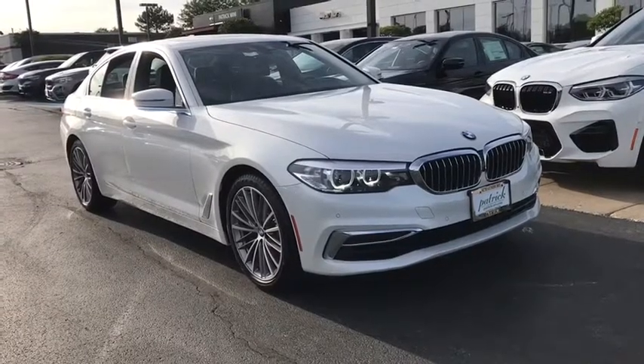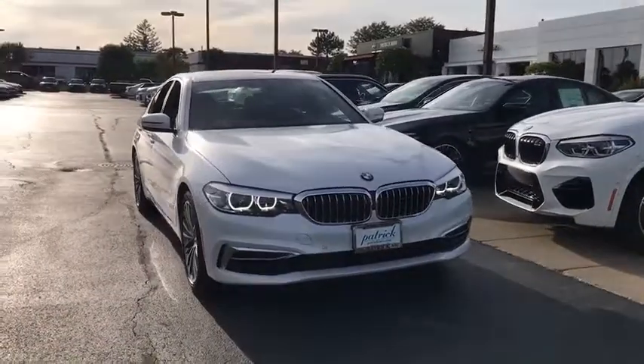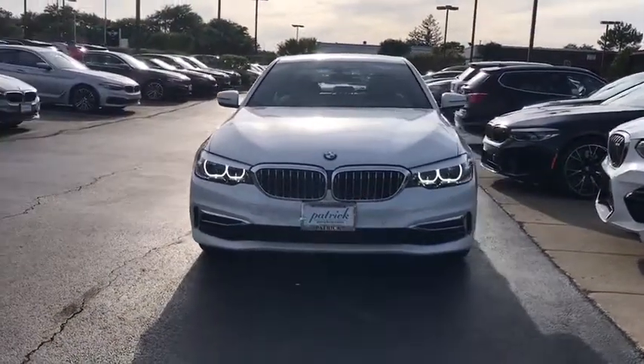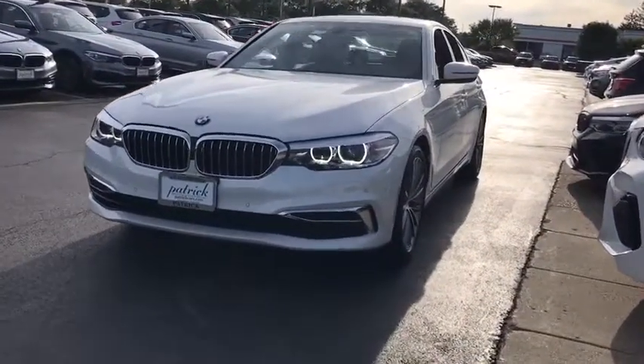Looking for the right vehicle? Check out the 2019 BMW 5 Series. The 5 Series incorporates bold styling cues that departed from BMW's traditional styling language. If you are looking for excitement and boldness, the 5 is for you.